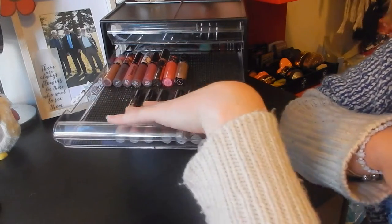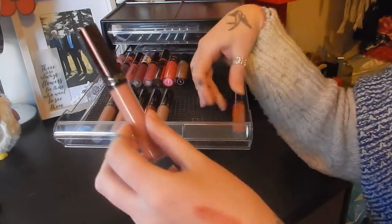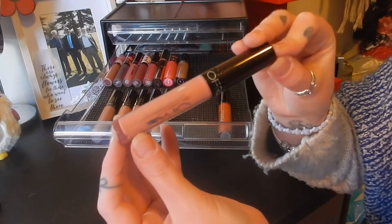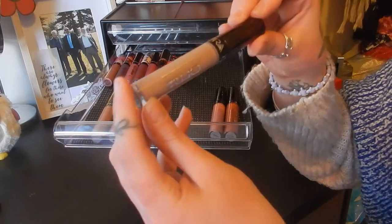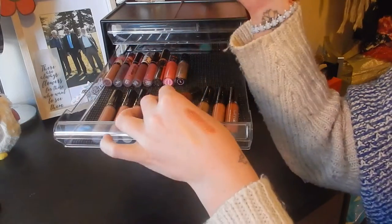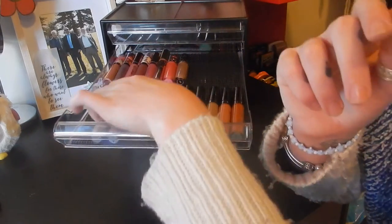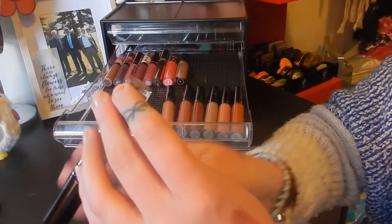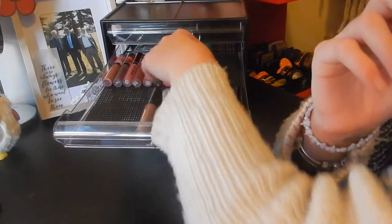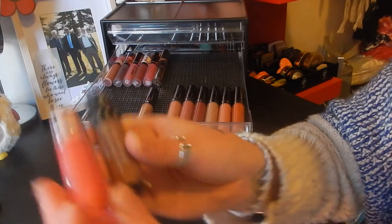I've got these ones in the front here which are from Ofra — so I've got Miami Fever, Aries, Dubai which is a gorgeous nude, Hypno, Charmed, Belair, and Manila. In the back I've got some other ones here — these are from Jeffree Star. I've got Daddy and Flamboyant.